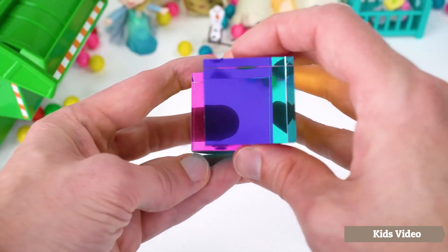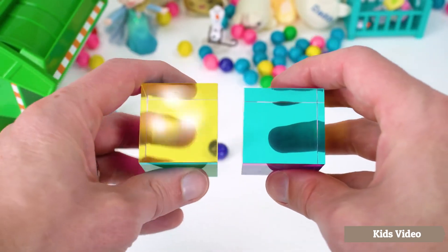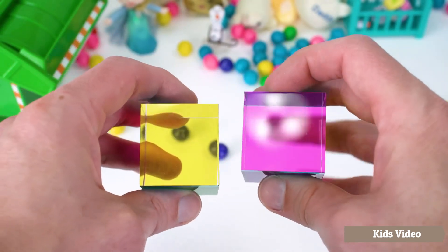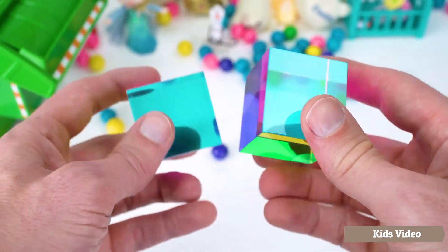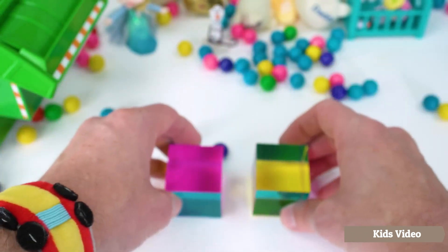I wonder if we can use them to mix colors. Let's see what blue and red make — purple! Now blue and yellow — they make green. And finally yellow and red — they made orange! What a cool way to learn about colors. I'm glad we got these from recycling. Thanks for all your help, guys.